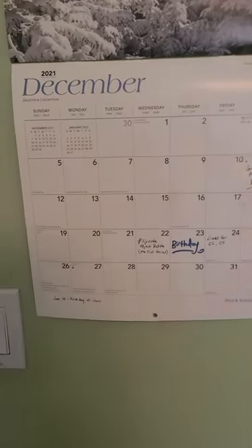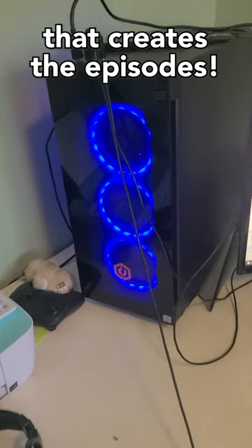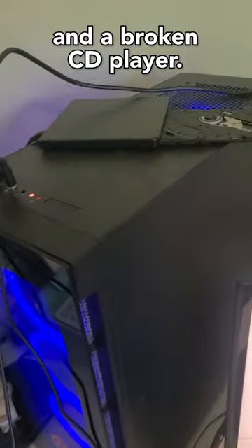Wow, a calendar. I'm glad Wigolo is so productive and always notices the little details. This must be the computer that creates the episodes. And a broken CD player.